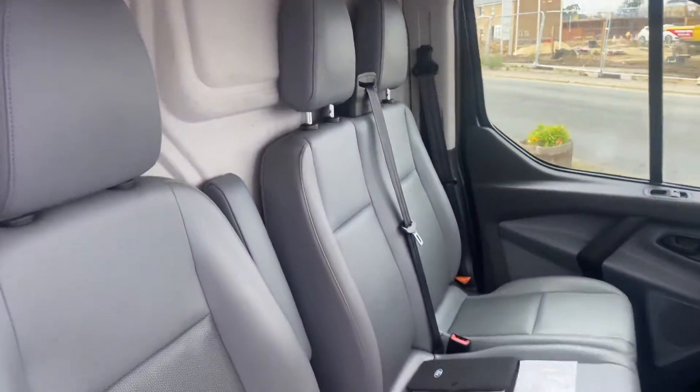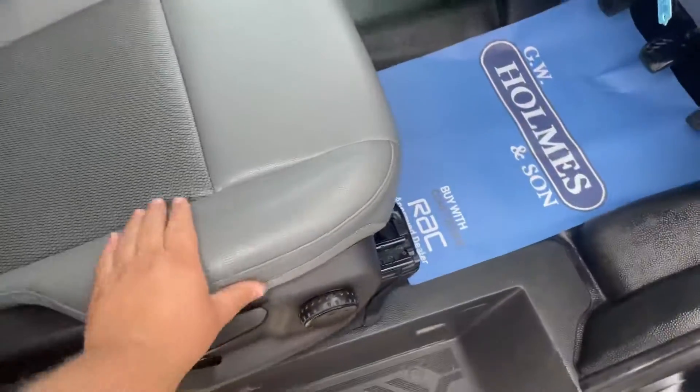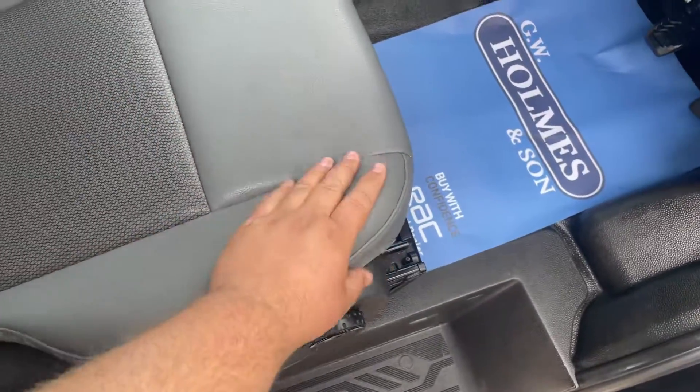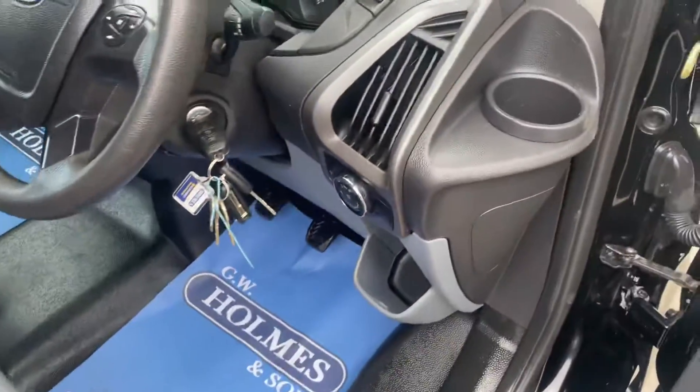It's a really, really nice example of a van, this. It's got what I would call a sort of leather or vinyl seating in it.